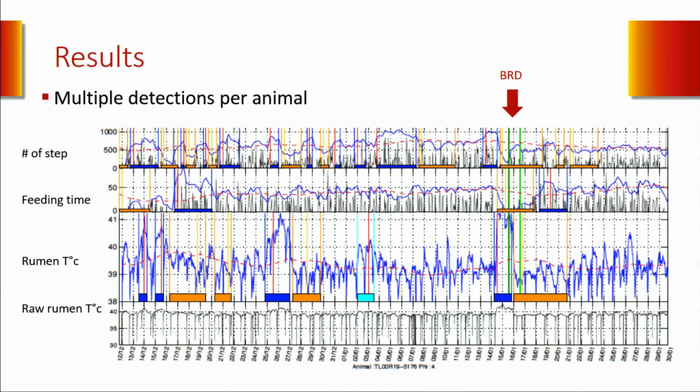Although all these monitoring systems enabled us to detect sick animals earlier than the pen rider, a problem arose from the data. As you can see on this graph, each animal had multiple detections during the feeding period. For example, this animal had four increases in body temperature detected by the algorithm—really high temperatures—two decreases in feeding time, and 10 decreases in physical activity. If we have to pull every animal multiple times during the feeding period, that's not very practical, and most of the time those animals won't be very sick.